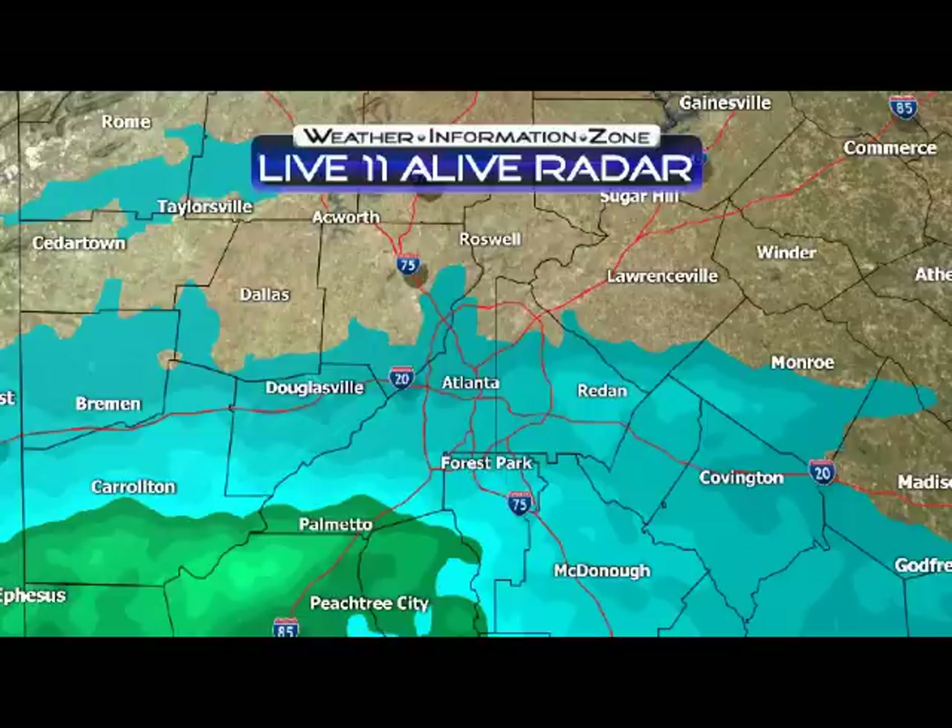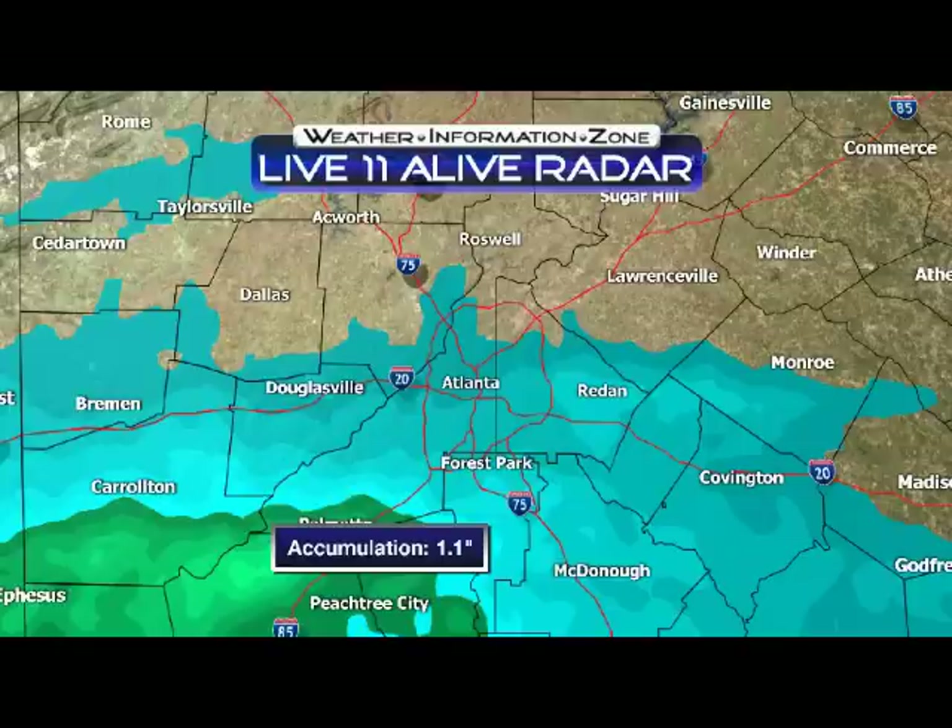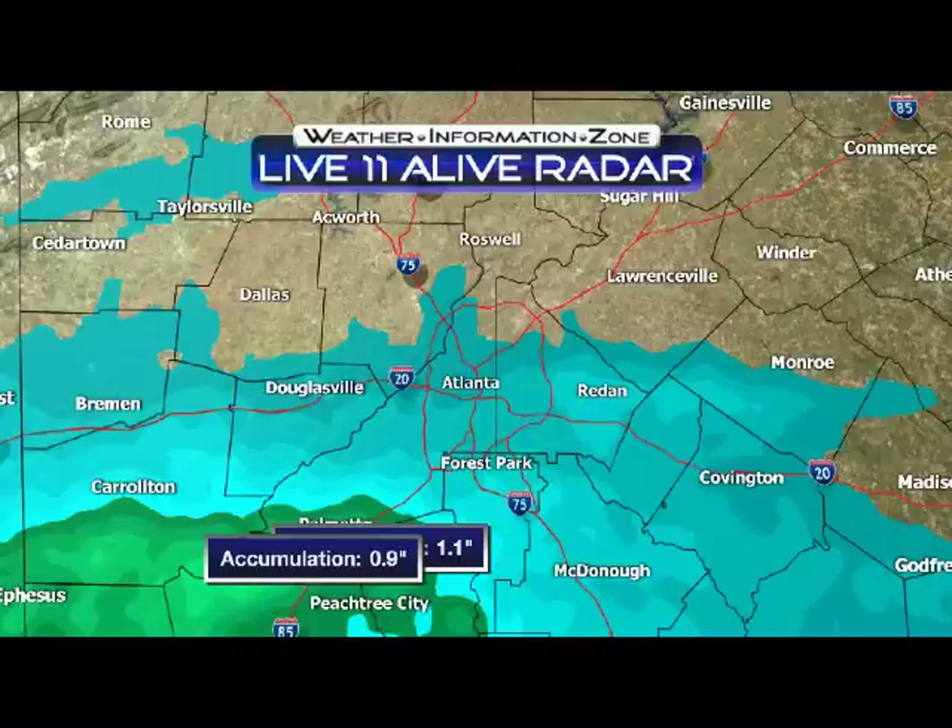All right, let's go ahead and show you what the rainfall rates are now. We're looking at actual accumulations — south Fulton County out towards Coweta County of just about an inch of rain. So we've already seen areas where one inch of rain has fallen.